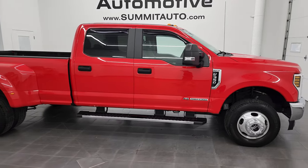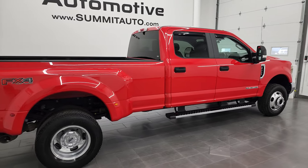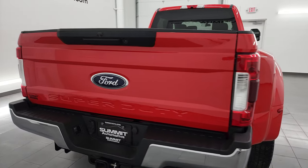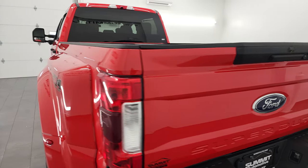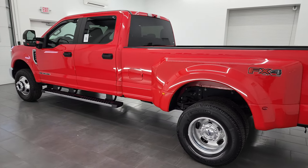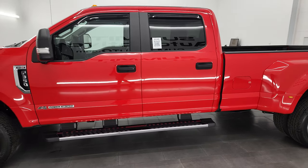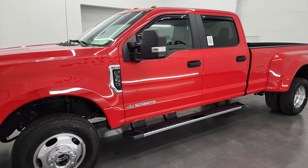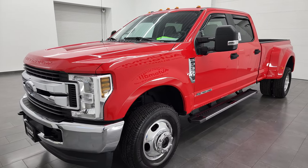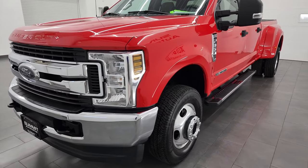Hey, this is Brett and this 2019 Ford F-350 crew cab long box dual rear wheel is stock number 13303Z. I am here at Summit Automotive in Fond du Lac, Wisconsin, your new and used heavy duty truck headquarters. This 2019 Ford F-350 has the 6.7 liter Power Stroke diesel engine. This truck has been fully safetied and inspected by our service shop per the state of Wisconsin inspection process. It has a fresh oil and filter change, all the fluids have been checked and topped off, and this truck is 100% ready to go.